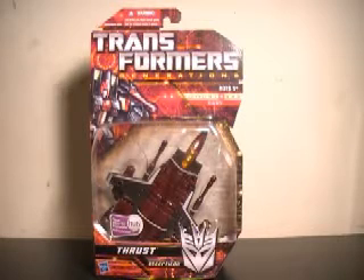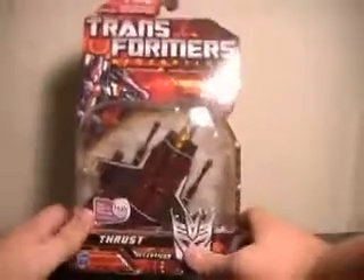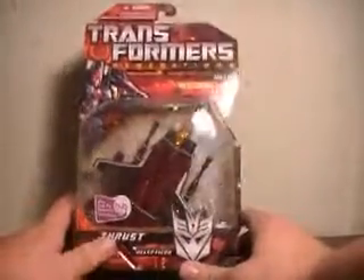Hi YouTube, this is JTrain997, and I'm back this time with my review of the Transformers Generations Thrust figure. This is actually the only Decepticon we got in Series 1 of Generations, at least this new launch of the Generations series.